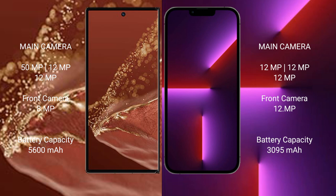The Huawei Mate XT Ultimate has a 5600mAh battery with 66W fast charging support. The iPhone 13 Pro has a 3095mAh battery with 30W fast charging support.